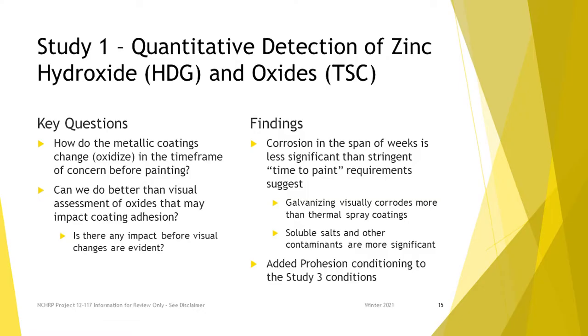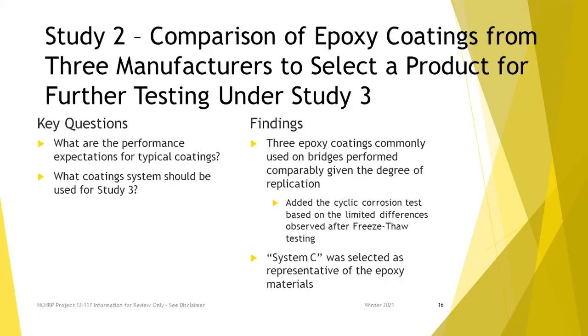After we got a handle on different ways we can change that metallic surface, we looked at commonly used epoxies because that's typically the next coat in this system. We looked at three manufacturers to confirm we could use one of them to get representative results, which let us increase our test matrix. We found that they all performed similarly in the short testing that we did there.